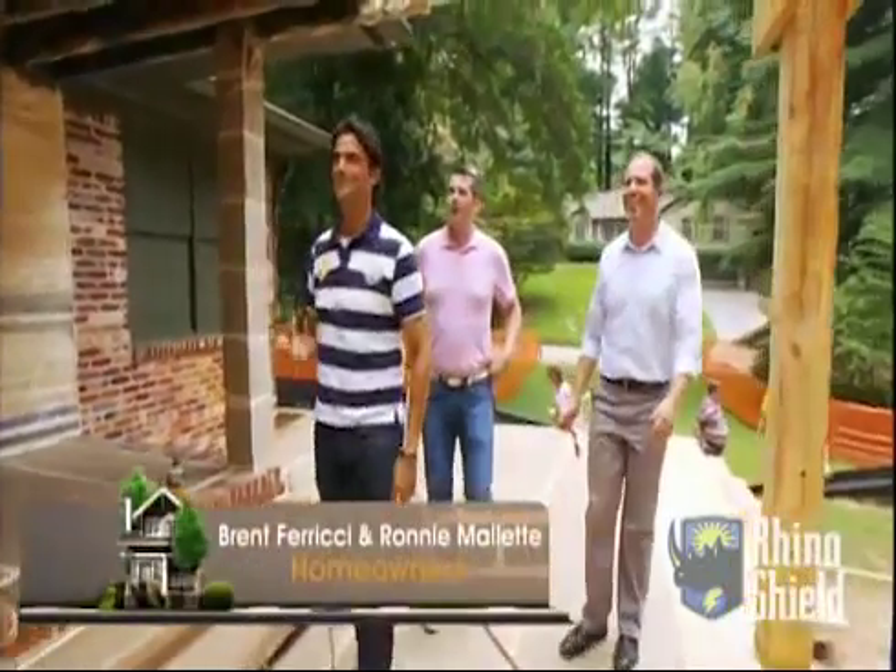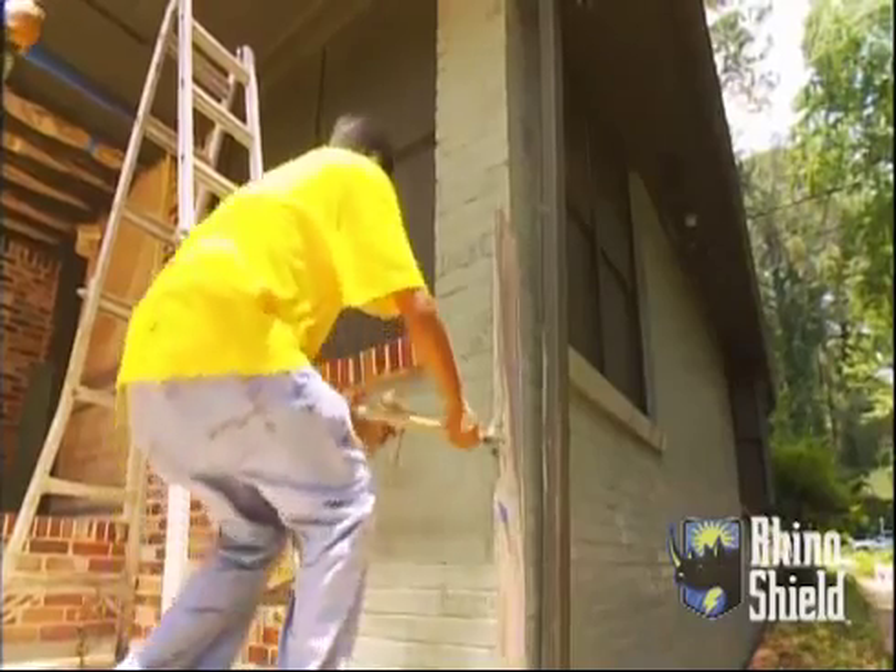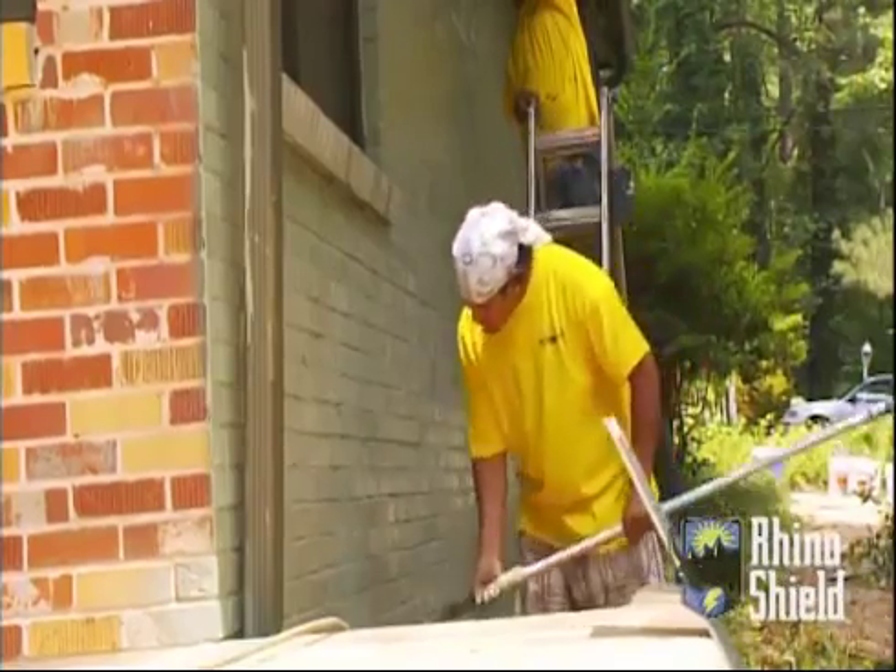I like it. The contrast is great. The reason I picked greens for this house is because Ronnie and Brent had mentioned that color family is something that they like and that they would consider painting their house. So it was an easy choice for me.